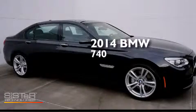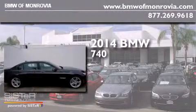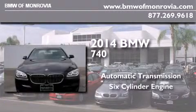This is a brand new 2014 BMW 740. This four-door sedan has an automatic transmission and a six-cylinder engine.